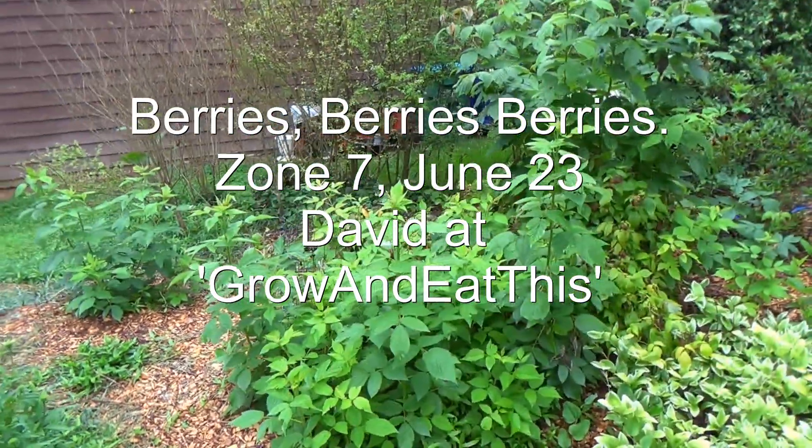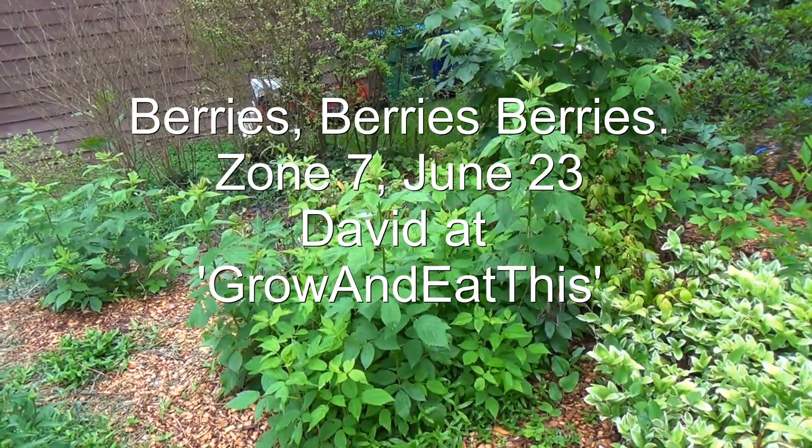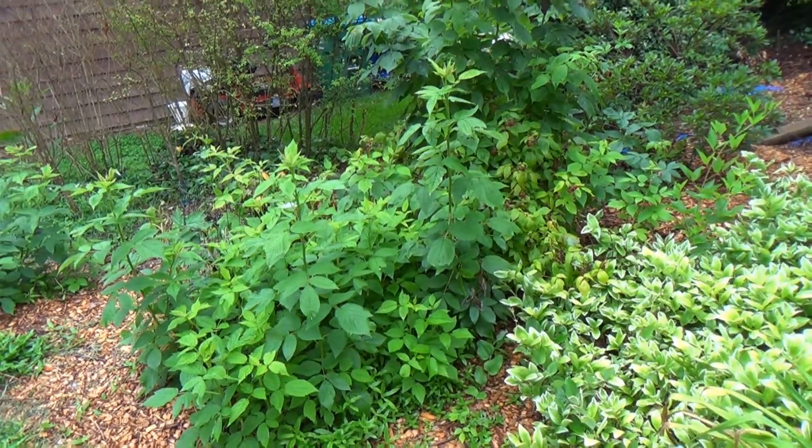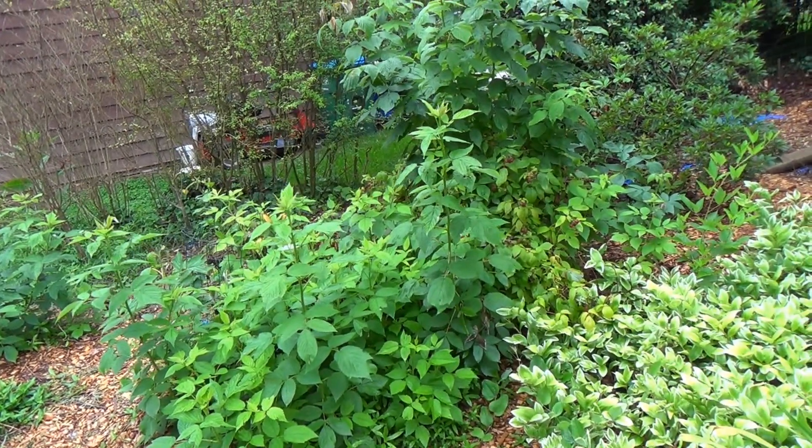Hello everyone, this is David at Grow and Eat This. I'm going to do a video and show you all the different berries that we planted. Most of these are new for us this year, and I want to show you what's been happening to them.